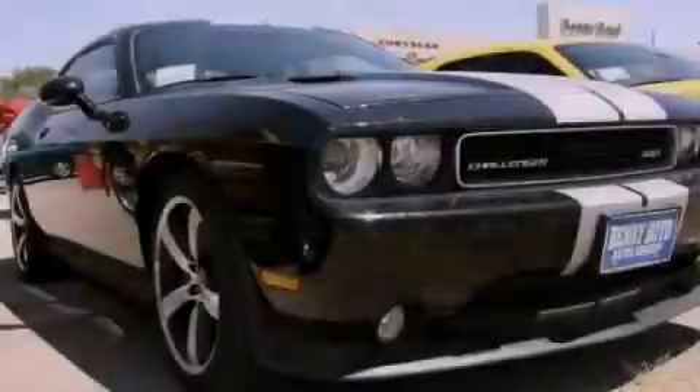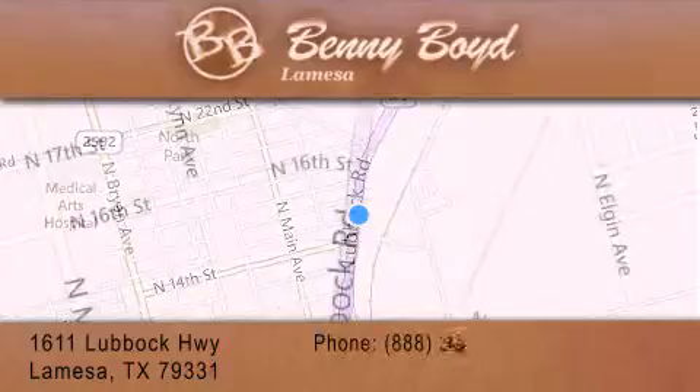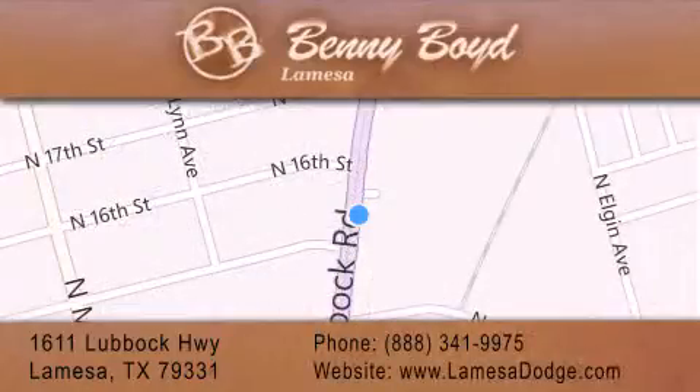Please call us today for more information on this great vehicle. Thank you for considering Benny Boyd La Mesa Dodge Chrysler Jeep Ram for your next new or pre-owned vehicle. We maintain and service all makes and models.